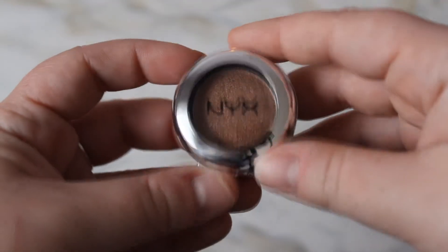Next we have the NYX Prism Shadow in Bedroom Eyes. I've heard a lot of people talk about these before, and this is actually my first NYX eyeshadow so I'm really excited. The packaging is cute — it is a little bit small but I don't have a problem with that. This retails for $9 where I live, and I'll put the Canadian and American NYX website price on screen.